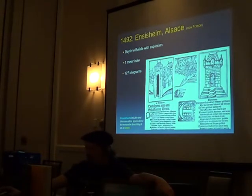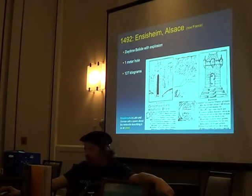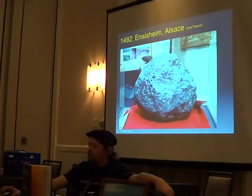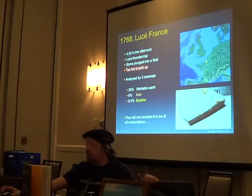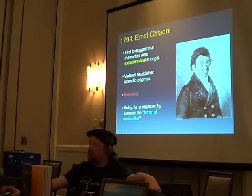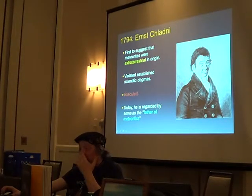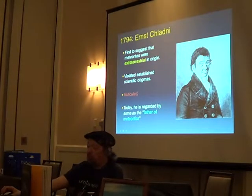In 1492, a meteor fell in what is now France — it was actually etched into a broadsheet. The remaining piece was too hot to pick up. Guys analyzed it and found iron and sulfur in a rock that fell from the sky, but they didn't consider that to be in any way extraordinary. In 1794, it was the first time anyone suggested that meteorites were of extraterrestrial origin — and he was immediately ridiculed. Ernst Chladni is now considered the father of modern meteoritics.